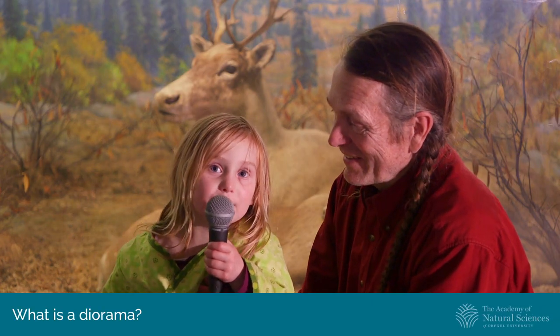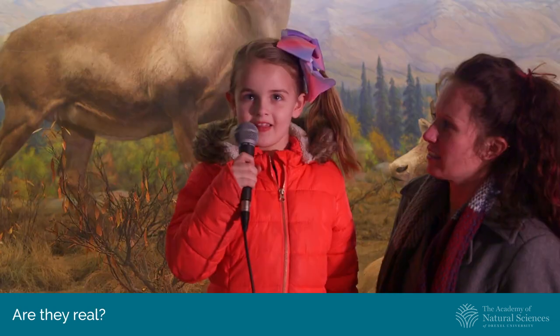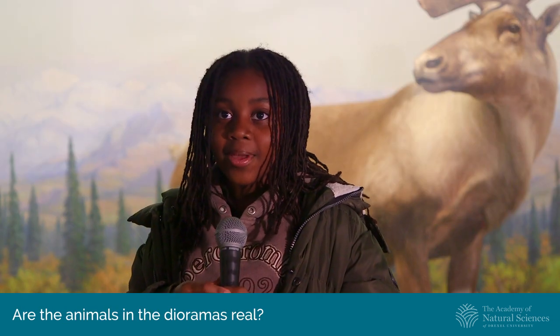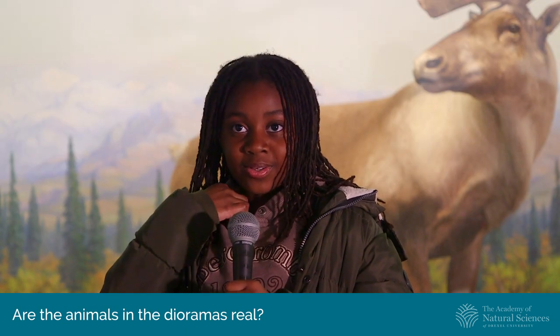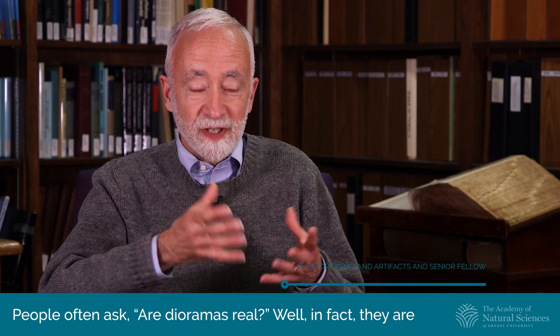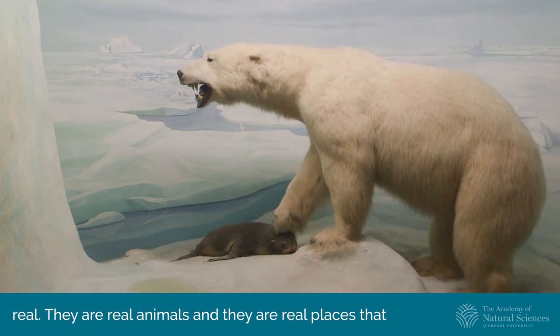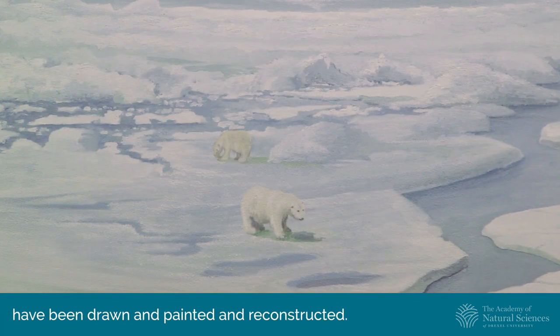People often ask: what is a diorama? Are the animals real? Well, in fact they are real. They're real animals and real places that have been drawn, painted, and reconstructed.